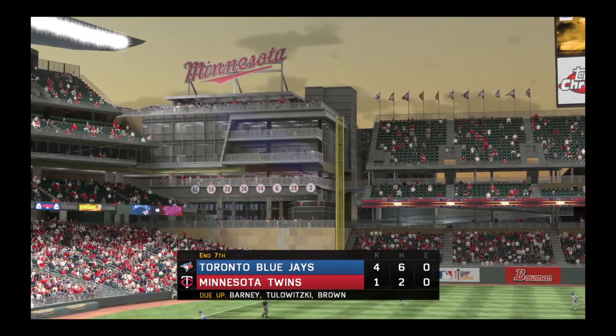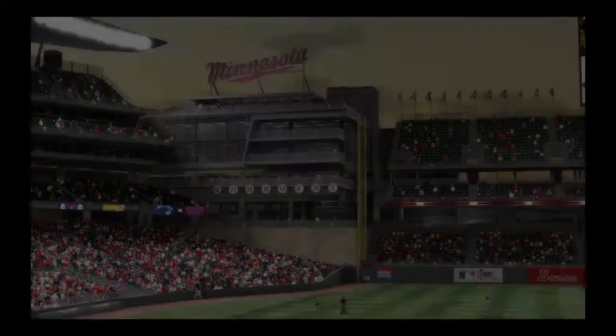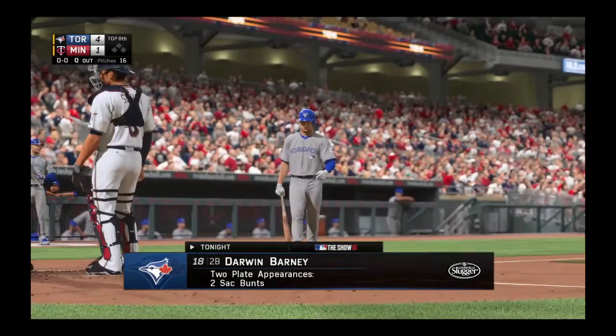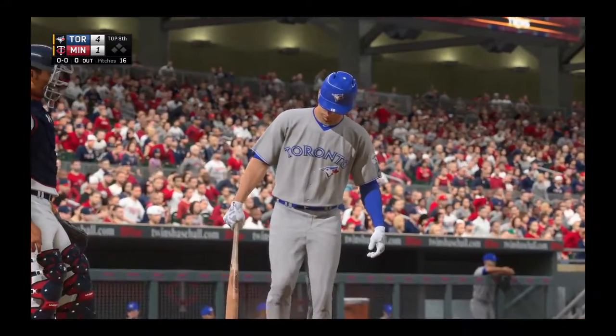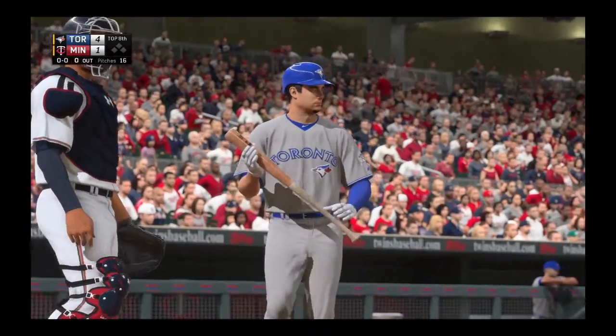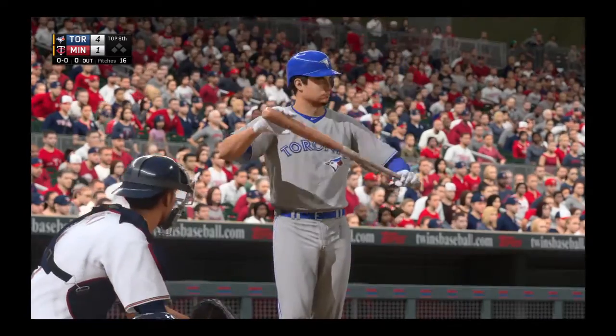Eighth inning coming up. The Blue Jays on top four to one. Darwin Varney will stand in to lead things off with the same pitcher still out there — he thinks he's earned himself another inning. That's a definite vote of confidence, but he's done a nice job since coming in, so you might as well ride that hot hand.